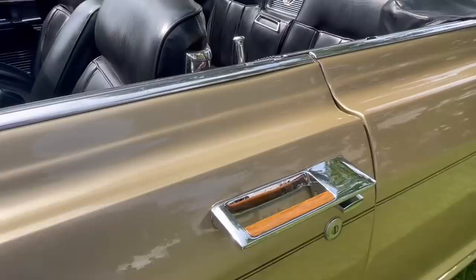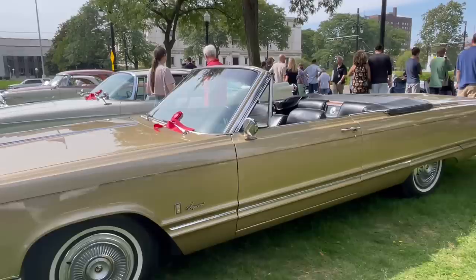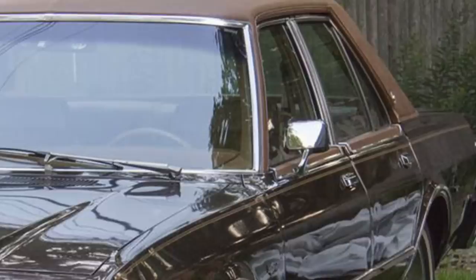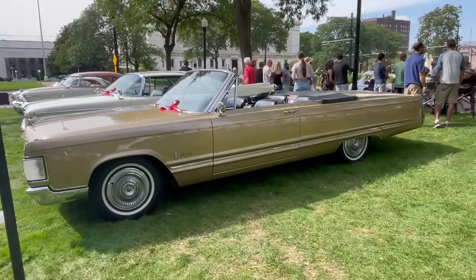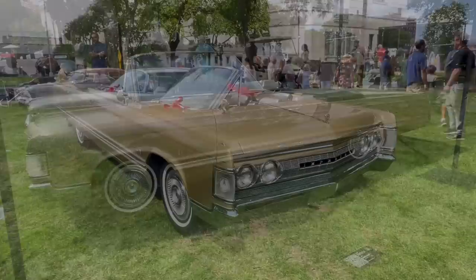Very comfortable seating, and a neat door handle with wood inlay — somewhat unusual. This was an Elwood Engel-styled car, with a very slab-sided design, much in the vein of the 1961 Lincoln Continental, which he also led the design for. Engel came to Chrysler after Virgil Exner was fired in the early 1960s.